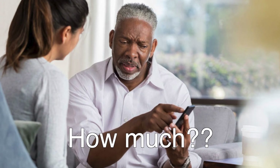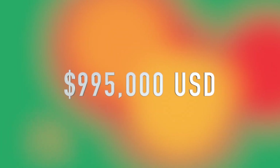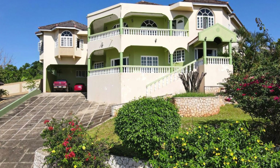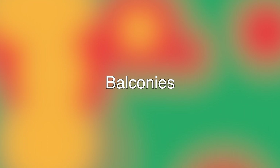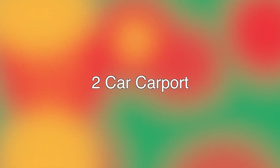This house is approximately 26,784 square feet and is currently on the market at a cost of 995,000 US dollars. This house consists of six bedrooms, seven bathrooms, a living area, dining area, two sitting areas, a kitchen, a study, balconies, a bar, and a two-car carport.